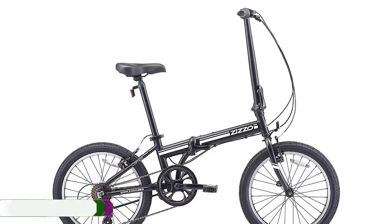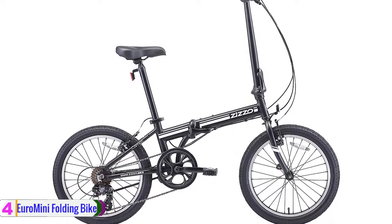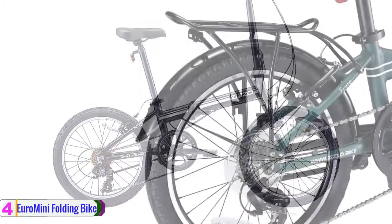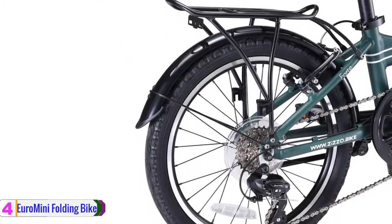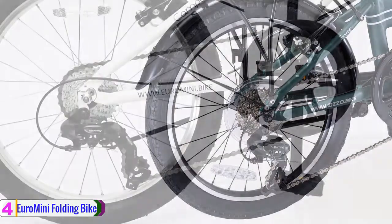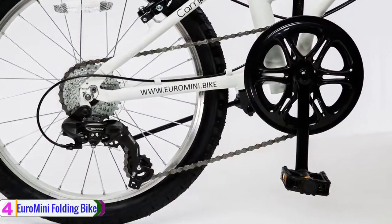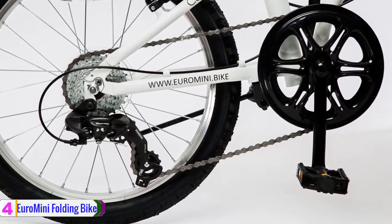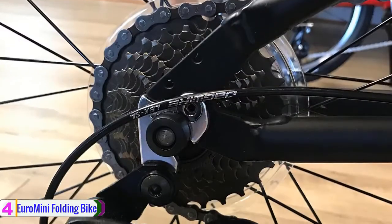At number 4, we have the Euro Mini Folding Bike. The Euro Mini Folding Bike comes with a rust-resistant coated 7-speed cassette and chain to make travel on roads and hills a breeze. The derailleur is attached to the frame with an aluminum hanger, which helps absorb impacts and lessens the chance of damage to the derailleur.